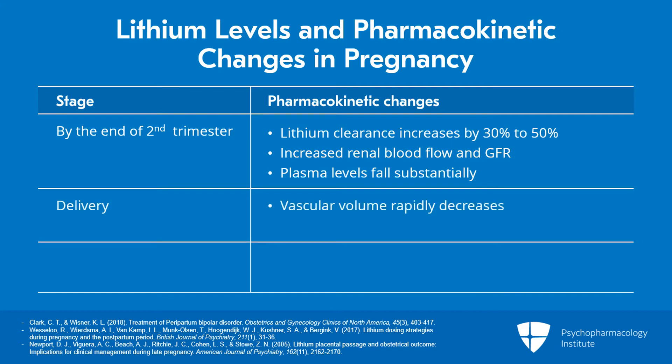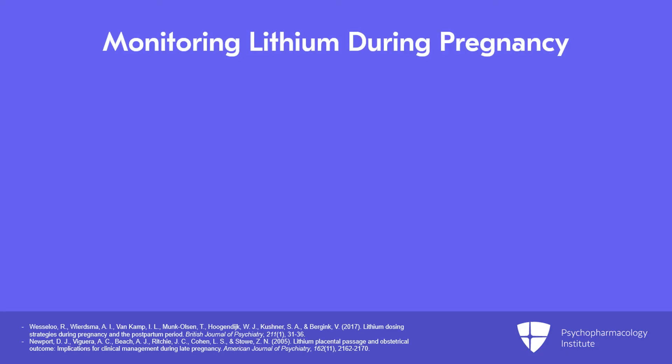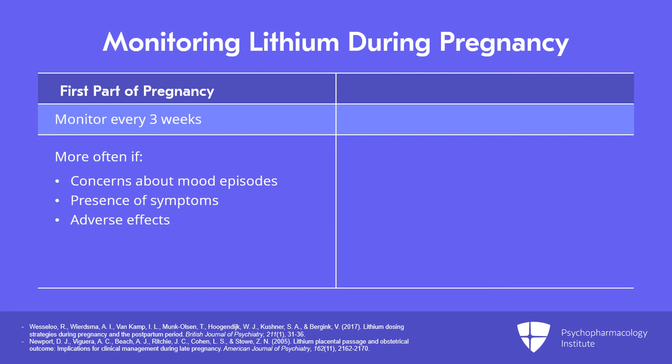At delivery, vascular volume rapidly decreases and lithium clearance precipitously falls to pre-pregnancy levels. So after birth, we have a decrease in vascular volume and a decrease in lithium clearance. It's important to follow levels closely in pregnancy — recommendations are often every three weeks for the first part of the pregnancy, and certainly more often if there's concern about a mood episode, symptoms coming on, or adverse effects. Also anticipate the need to adjust or increase dose during pregnancy to target that effective lithium level.